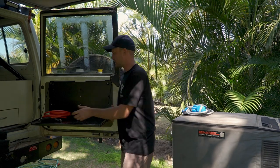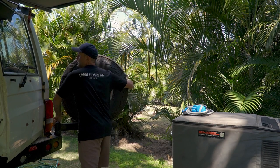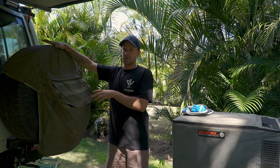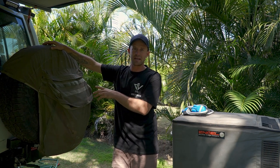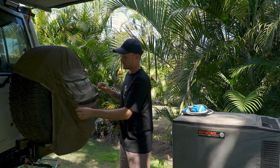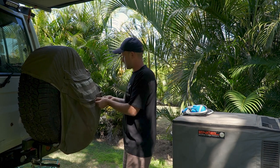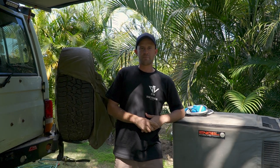If you've got a spare wheel on the back, get yourself a spare wheel carrier bag — a canvas bag that goes over your wheel. We keep our rubbish bag in there and it keeps it out of the car. That is definitely something we'd recommend having on your spare tyre.